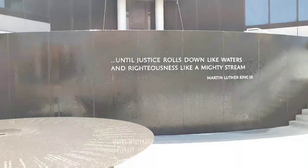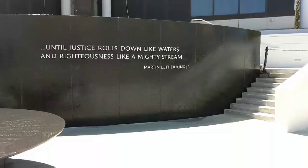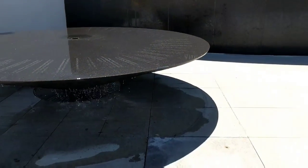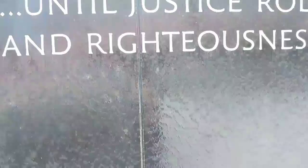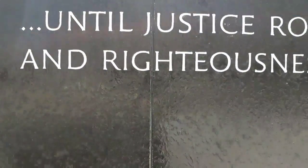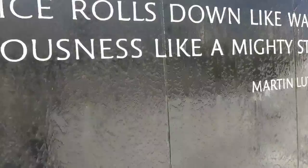Civil Rights Memorial Center. Until justice rolls down like waters and righteousness like a mighty stream.